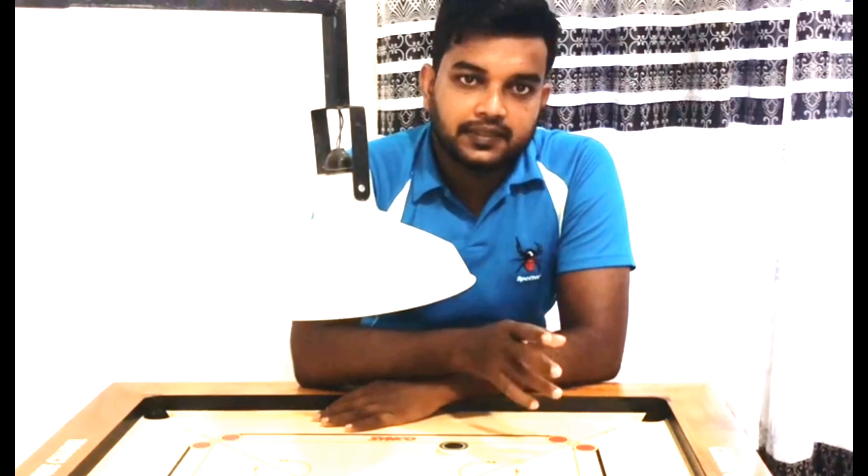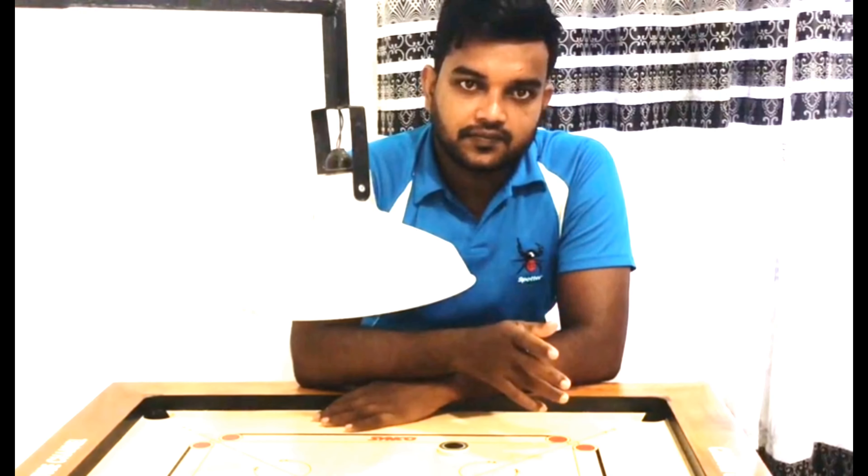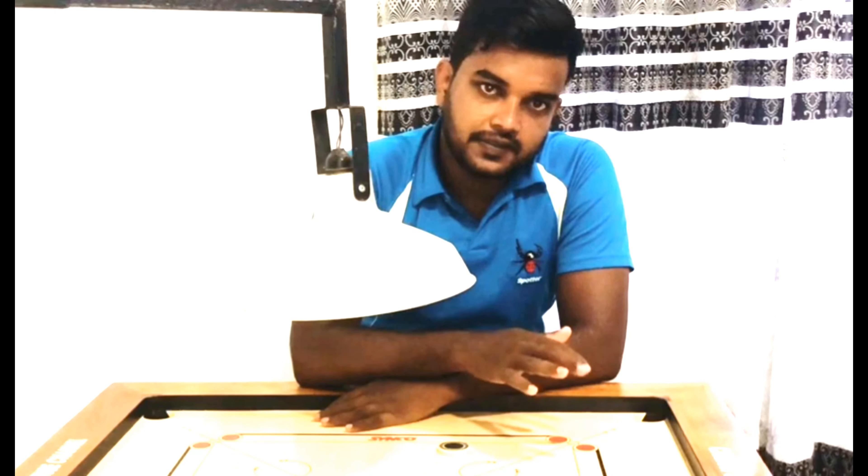I've got two boards I can find. These are the same kind of board — the same, the same as the so-called Sinko brand. The other one, the same brand, is a good brand.